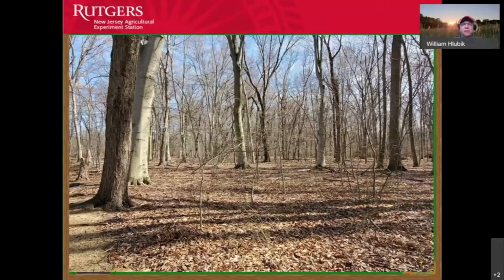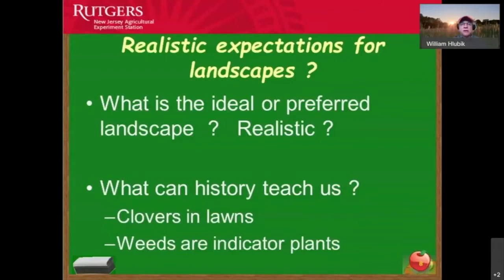Whenever we prevent sunlight from reaching the tens of thousands of weed seeds, we can prevent a lot of problems. One thing history teaches us is that clovers are actually beneficial in lawns because they fix nitrogen and share it with surrounding plants. Going back to the 60s and 70s, clovers were a natural part of landscape settings because they're a very good thing in lawns.